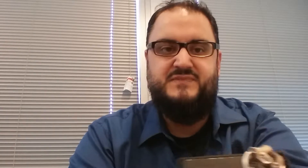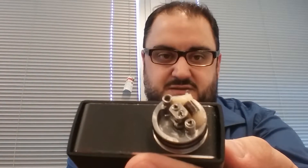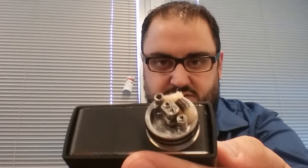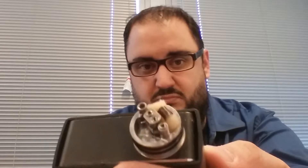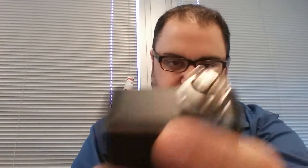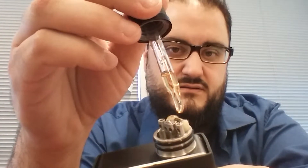I went ahead and put some on the Sigeli 100ml+. Same setup as before: 12 wraps, 2.5mm jig, coming in at 1.5 ohms. I've got a little bit on there, I'll go ahead and put a tad more.